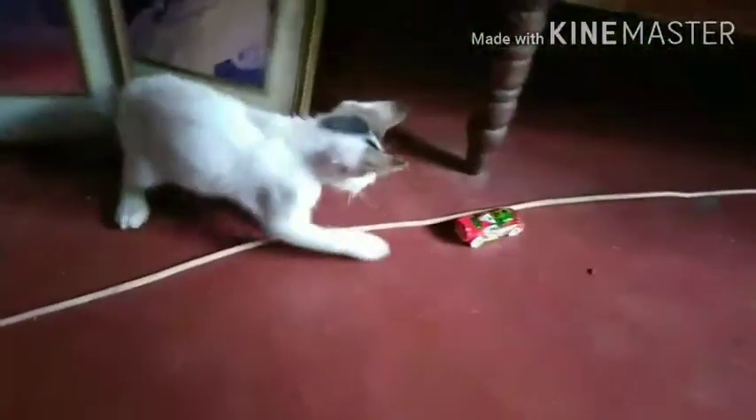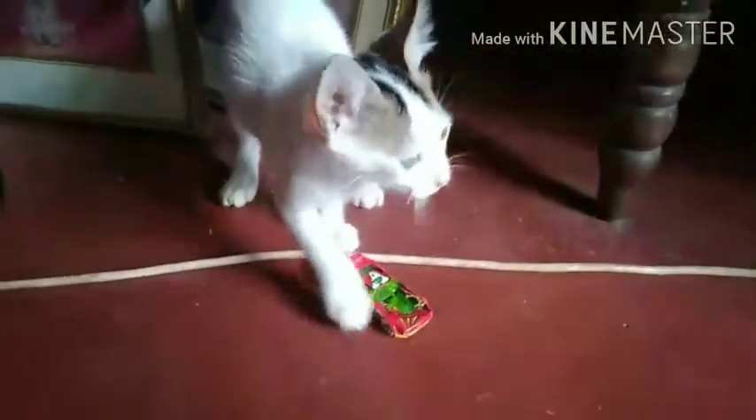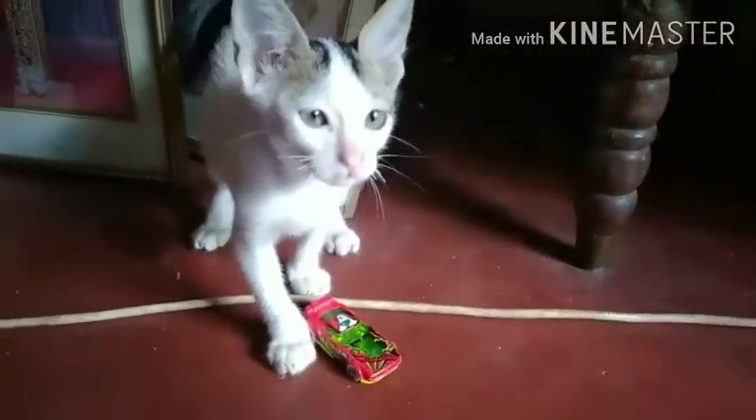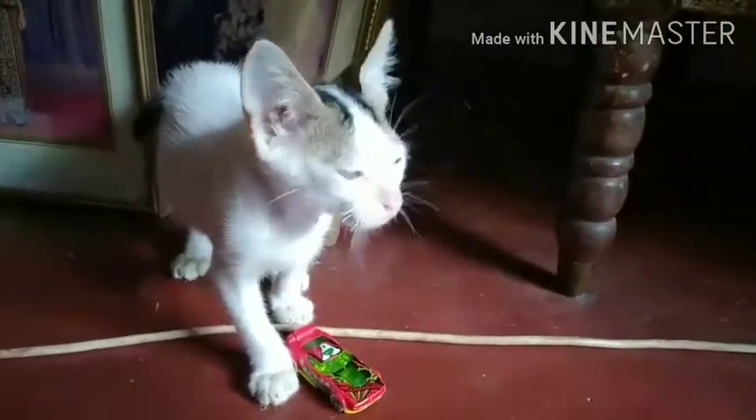He plays with it all the time — this is so cool! Because of this, my Fast Fish has a lot of scratches on the body. I think he really loves that car a lot.